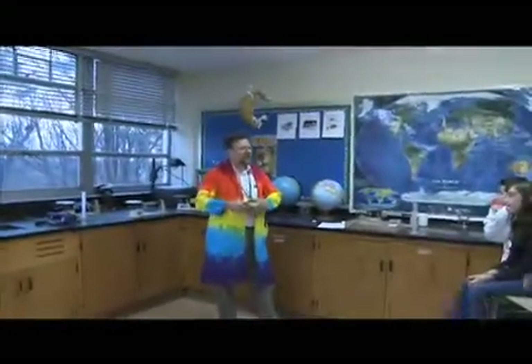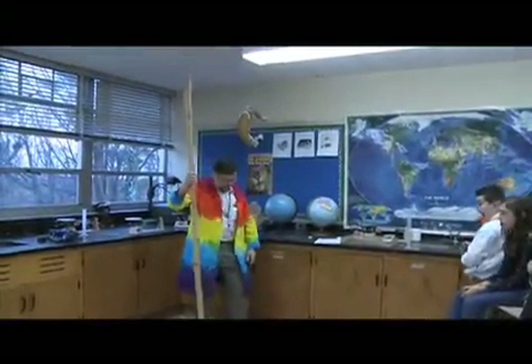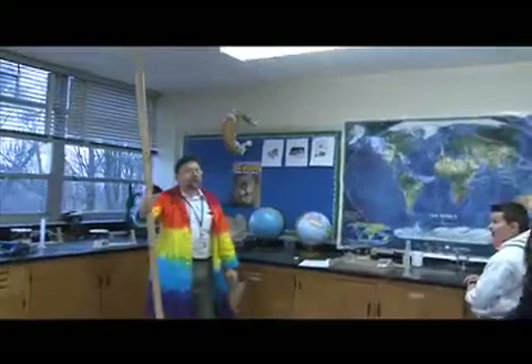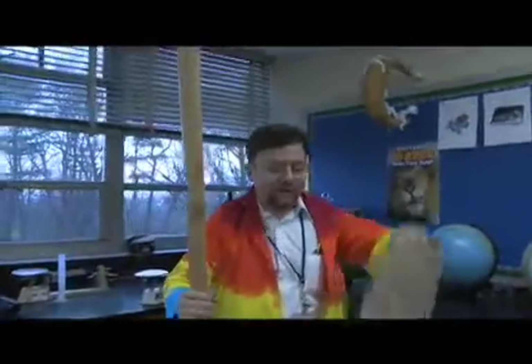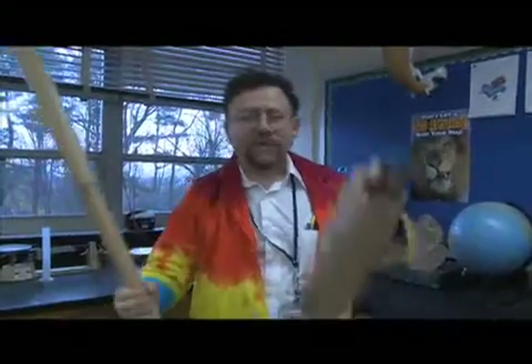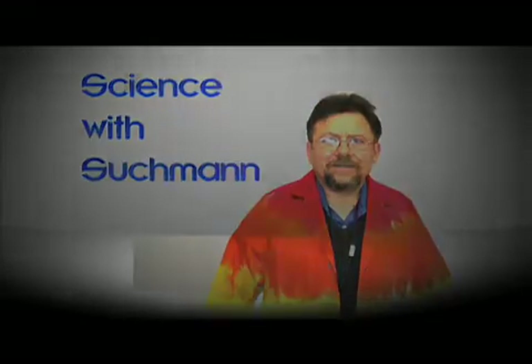The fastest growing plant on earth — do you know what it is? It's bamboo! Bamboo grows in the Guinness Book of World Records faster than any other plant on earth. That, my friends, is magic and science. Have a good day. I'll see you next time.